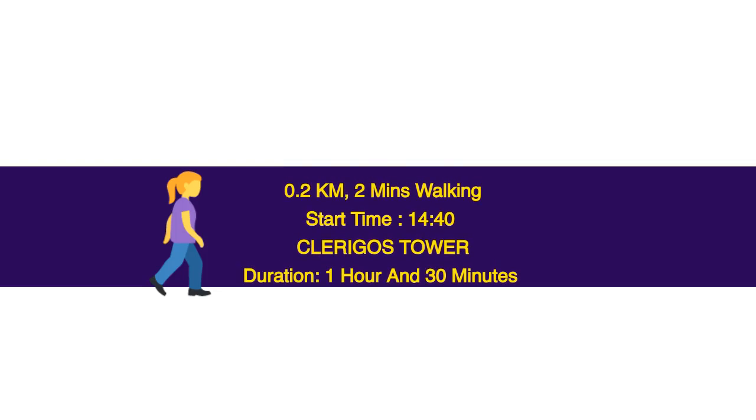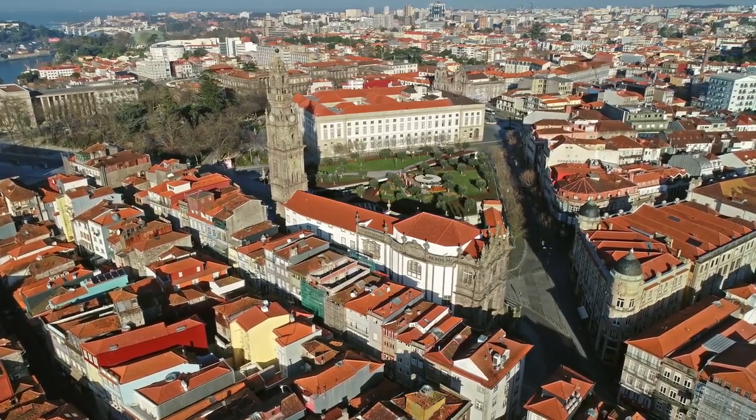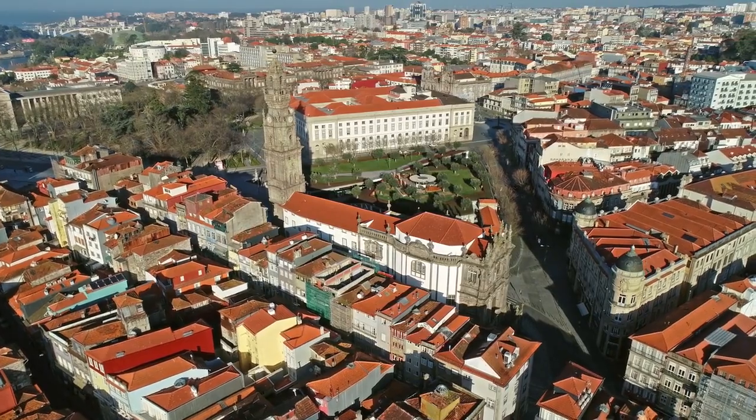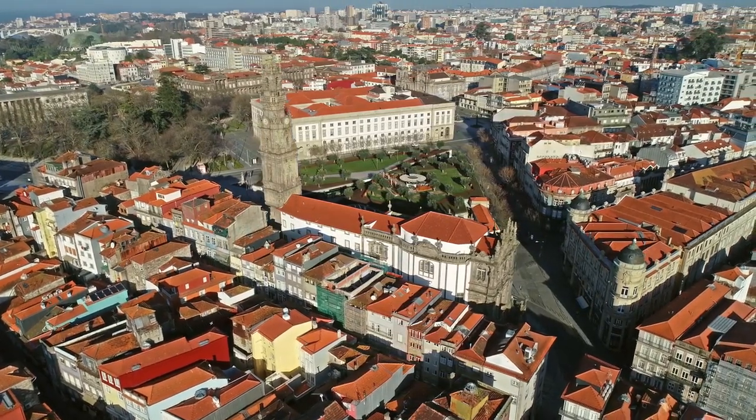0.2 km, 2 minutes walking. Start time: 14.40. Clérigos Tower — duration 1 hour and 30 minutes. The tower soars 75.6 meters in the air and offers 360-degree views across the city. At the time of its completion it was the tallest structure in Portugal.